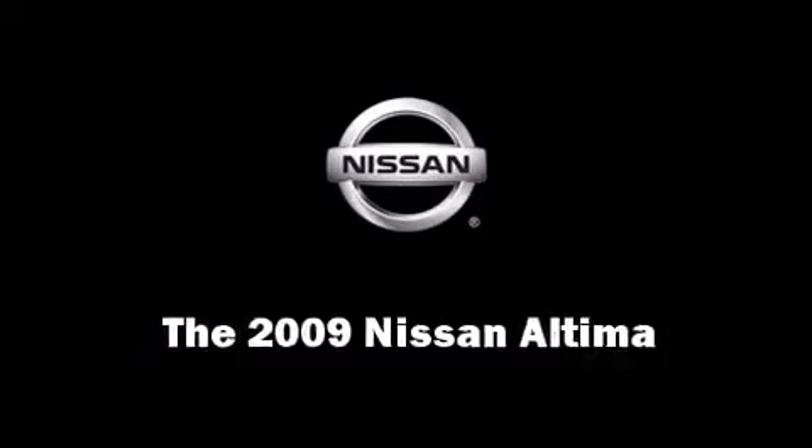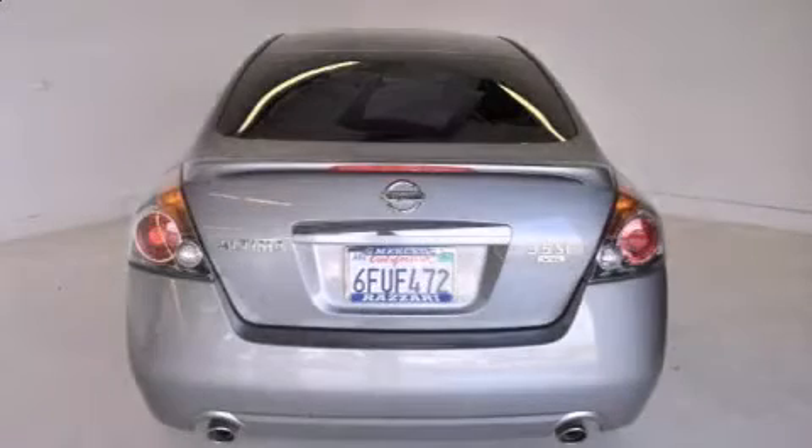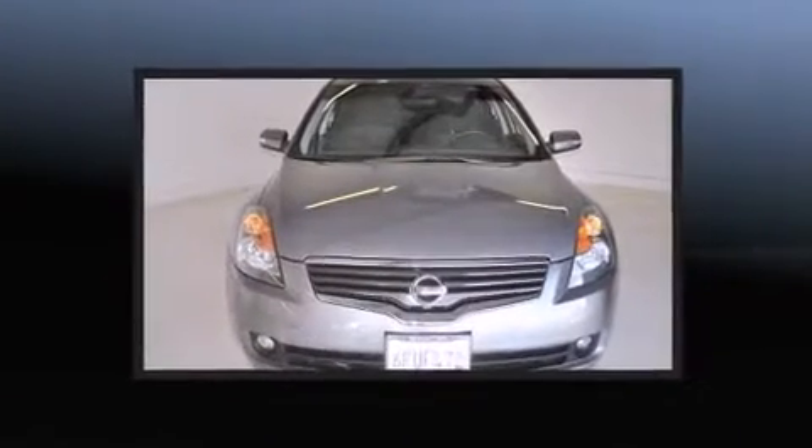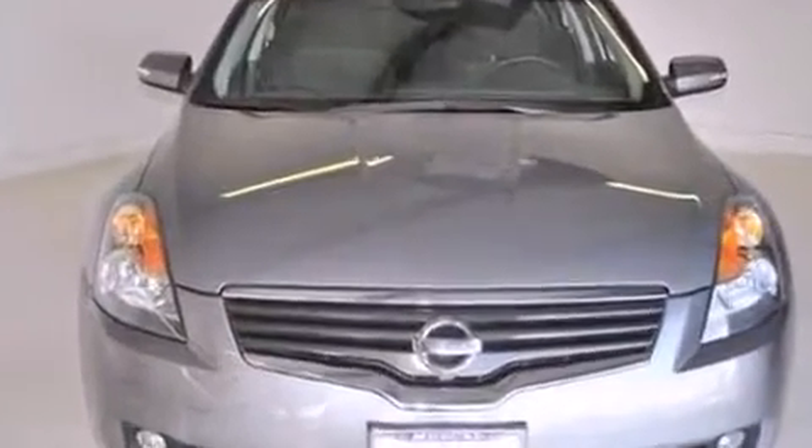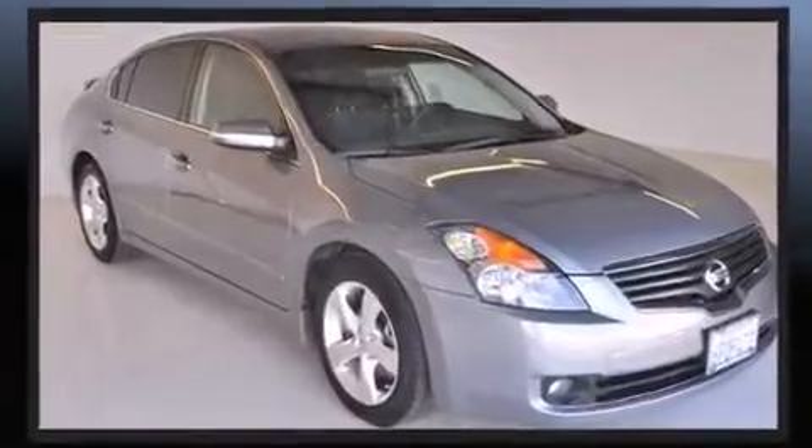The 2009 Nissan Altima. This four-door sedan just recently passed the 60,000 mile mark. It features a continuously variable transmission, front-wheel drive, and a 3.5-liter six-cylinder engine.